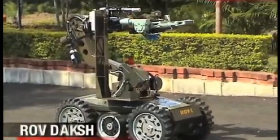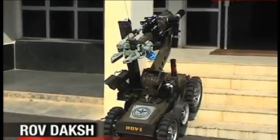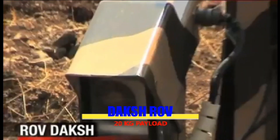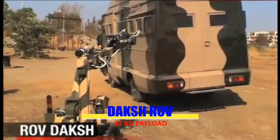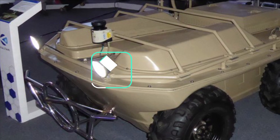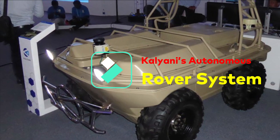Daksh is a 100% indigenous robot with contributions from Indian SMEs, notably Dynalog. It is an outcome of the Army's review of its counter-IED policy in the 1990s.